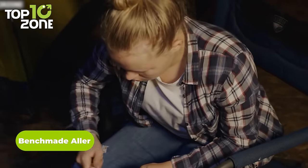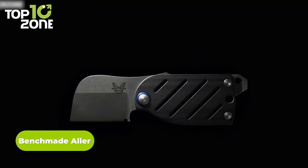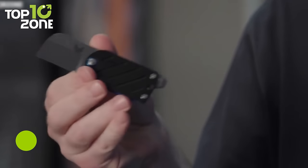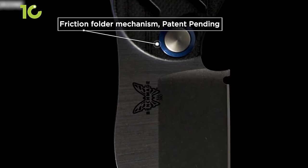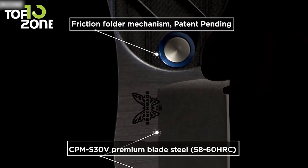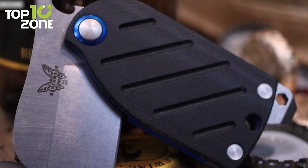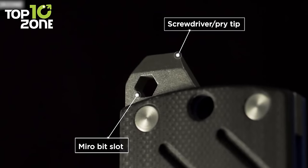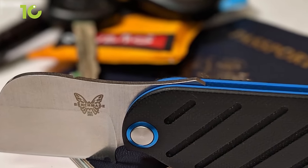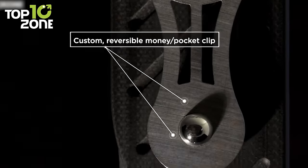For anyone wondering about an EDC knife, meet the Benchmade Aller, a do-it-all USA-made EDC knife to eliminate any significant or minor problems. Having premium blade steel like CPM S30V, this knife can provide reliable cutting performance and a way longer edge retention. It also boasts a screwdriver pry tip with a micro-bit slot, and its custom reversible pocket clip ensures it stays right in its place.